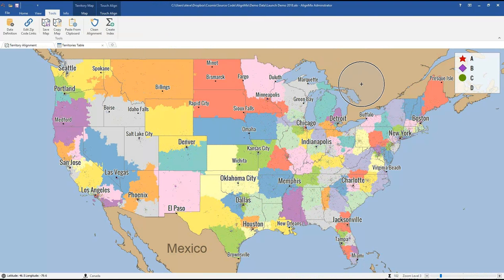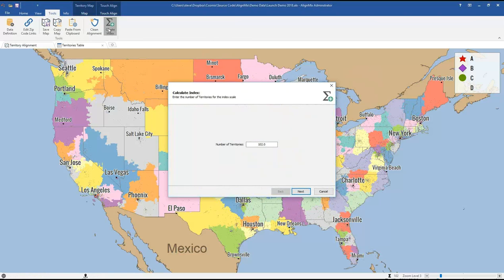The next most important feature in AlignMix 2018 is the enhanced territory index tool. For anyone who's done alignments over the years, you're probably familiar with the concept of an index — a combination of values you'd like to balance, giving a weight to each, typically scaled so the average territory has an index of 1,000 index units. The previous 2016 version had a basic create index tool, which was quite revolutionary. We've now beefed it up with interesting new capabilities.